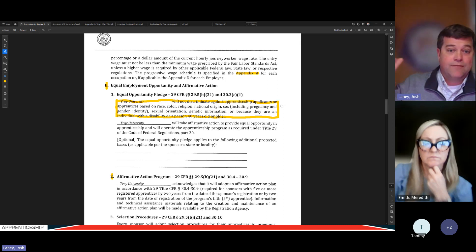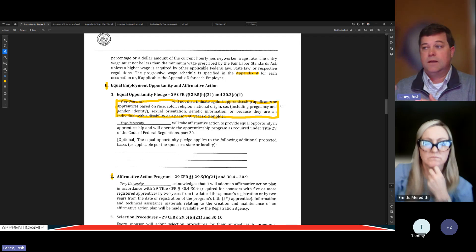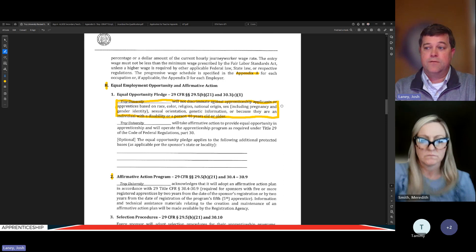Every employer is joining on to the EEO pledge. If an employer doesn't adhere to any part of the standards — for example, refuses to sign on to the EEO pledge — the only enforcement authority the sponsor has is to say: if you don't adhere to the standards, you can't be part of my program. This is not creating some new oversight committee. If an employer doesn't follow the standards even after signing an employer acceptance agreement, the sponsor can say they're no longer part of Troy University's apprenticeship program.